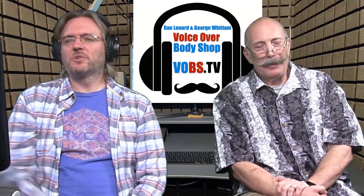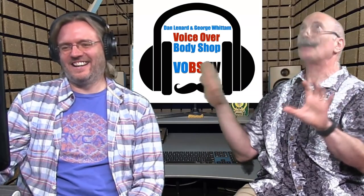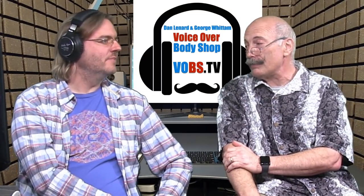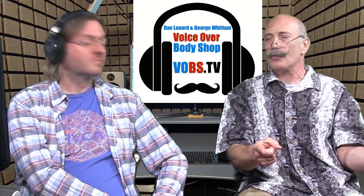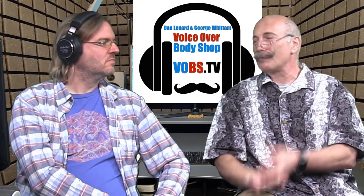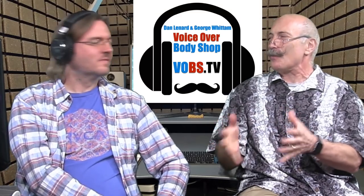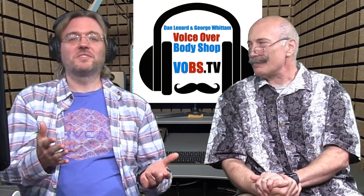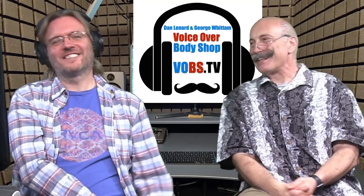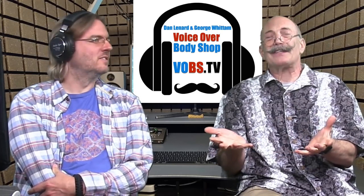Hi there, I'm Dan Leonard and I'm George Widom, and this is Voiceover Body Shop. We've got a lot of cool stuff to talk about tonight. George will talk about TwistedWave. If you've got a question, throw it in the chat room. We also have some memorabilia tonight — it was officially eight years on March 22nd that Dan and I started doing our show together, so we'll have a little trip down memory lane. And George may have a bit on how to take care of your mic.